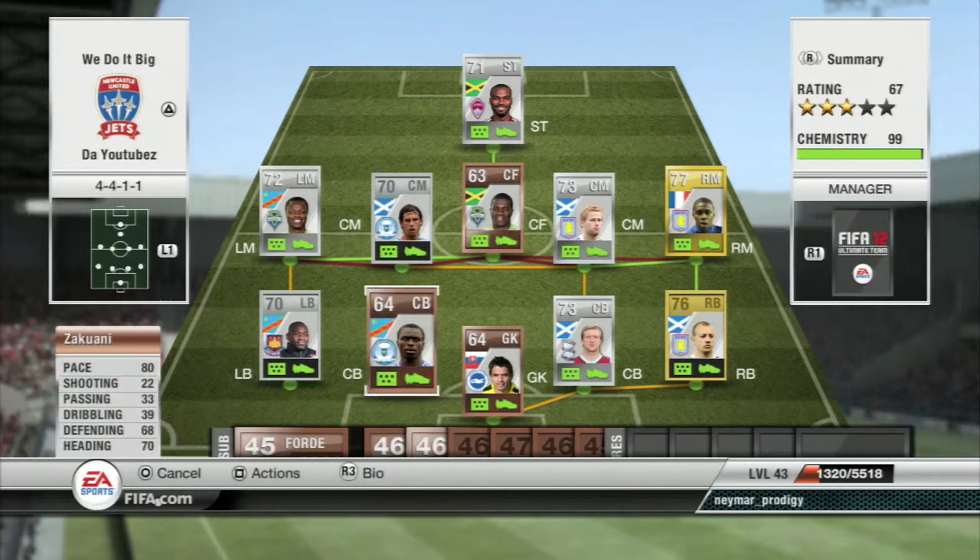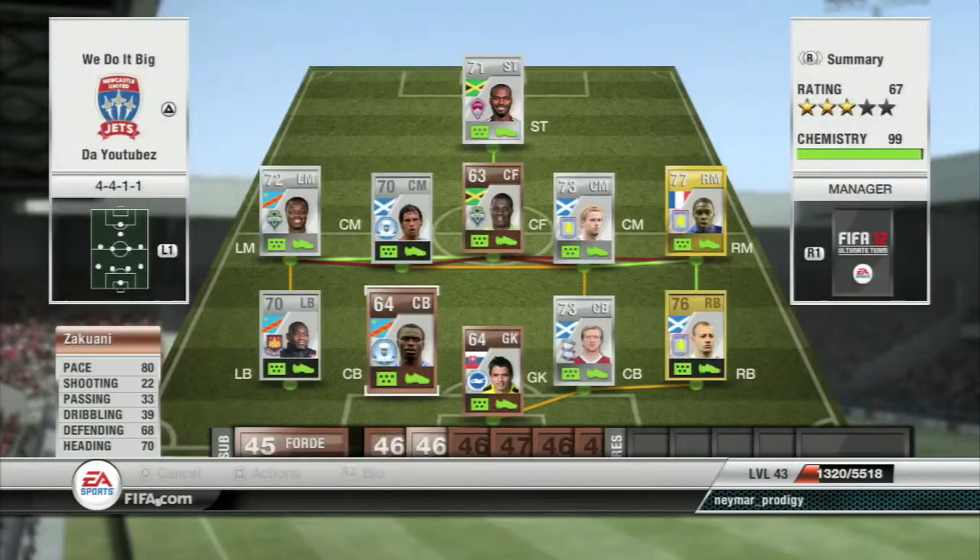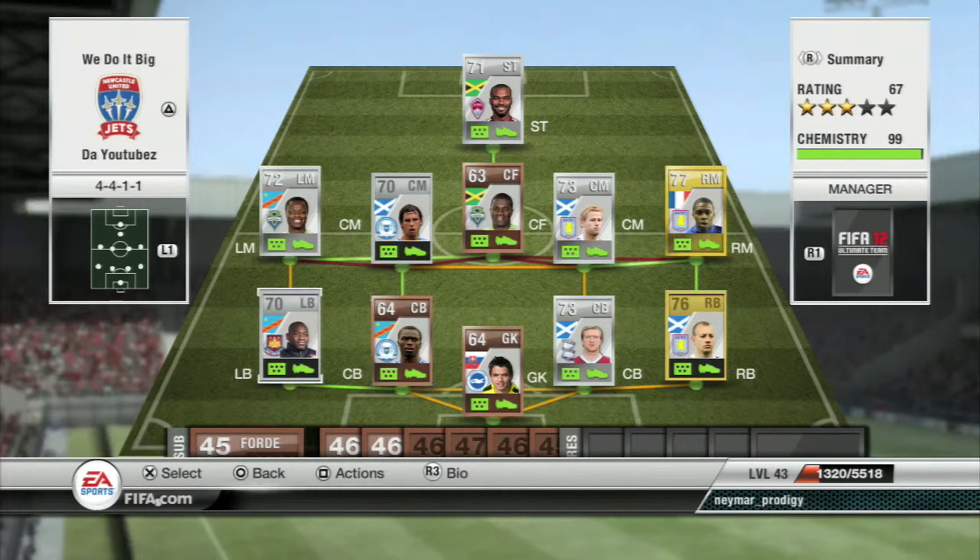The other center back is Akawani — I'm probably mispronouncing that. He's got 80 pace, 68 defending and 70 heading. He's big at 6 foot 1, he gets up in the air. He only costs 950 coins and he's got pace for days. He is extremely fast — a great center back and a pretty good bargain.